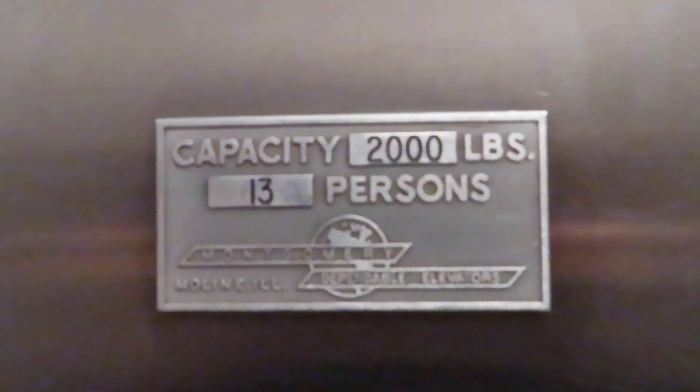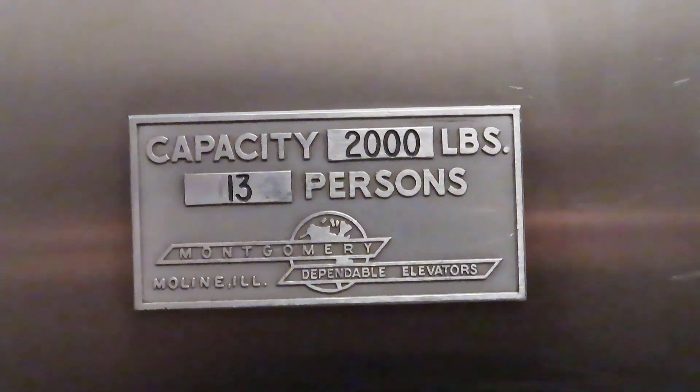There's the phone — mirror image of the other one. Looks like it might have been redone at some point, still fairly nice. Montgomery dependable elevators — GMP logo for you.